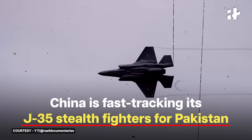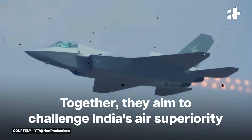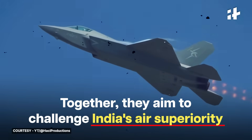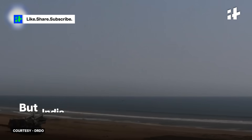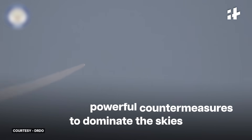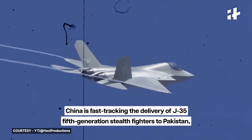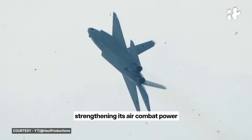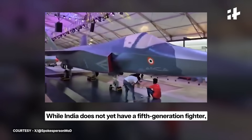China is fast-tracking the delivery of J-35 fifth-generation stealth fighters to Pakistan, strengthening its air combat power, as together they aim to challenge India's air superiority. While India does not yet have a fifth-generation fighter, it has developed advanced defense measures to track and neutralize stealth aircraft.